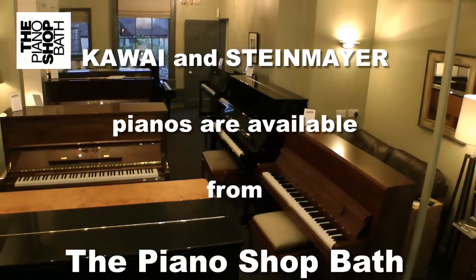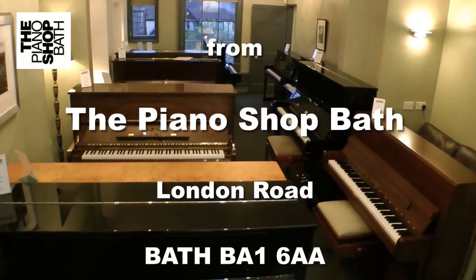We would love to see you at the Piano Shop Bath. Please call in any day — it would be great to see you.